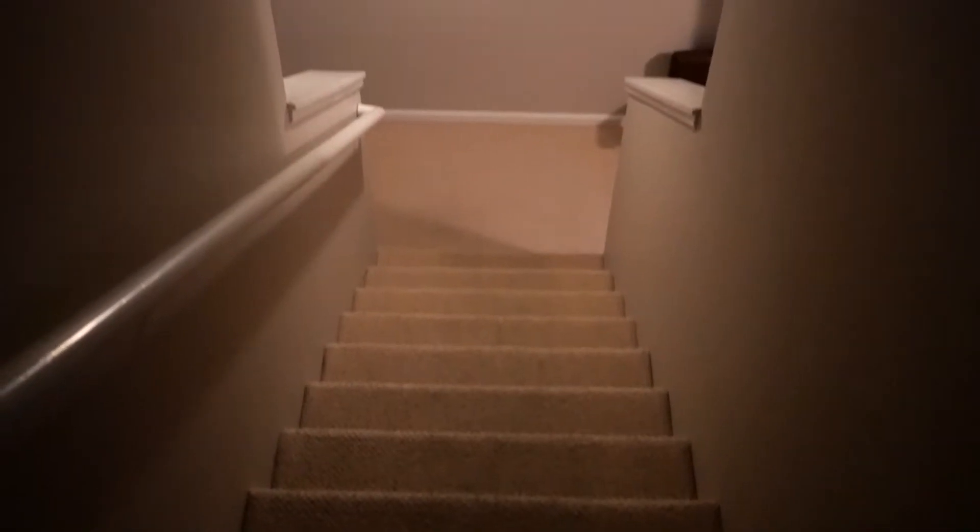Lighting issues. So here we go down the stairs. Alright, so to the right here we have kind of our living room space — my camera is not focusing.